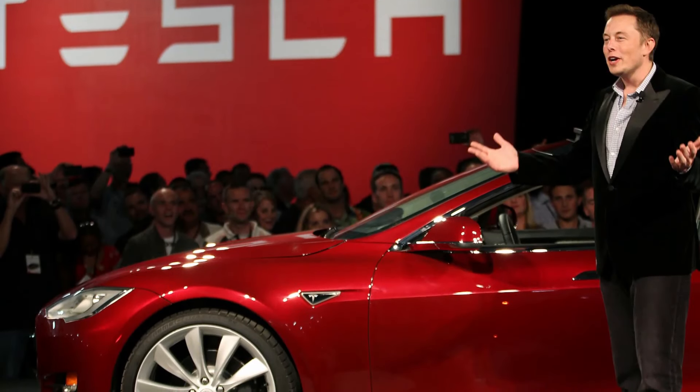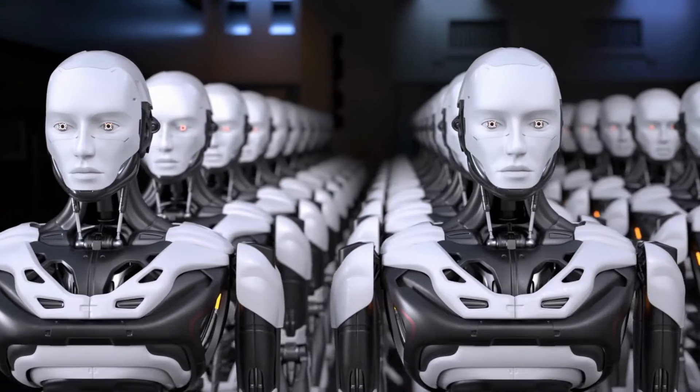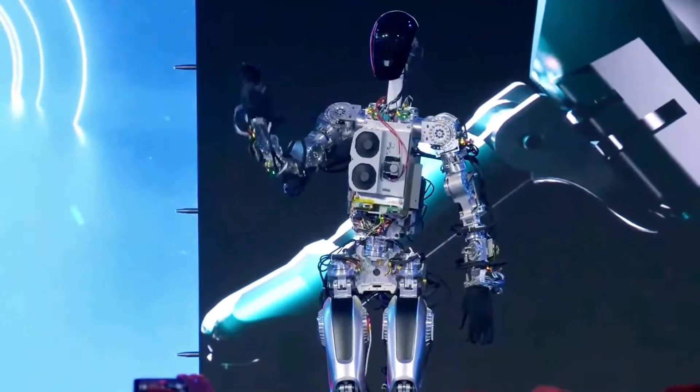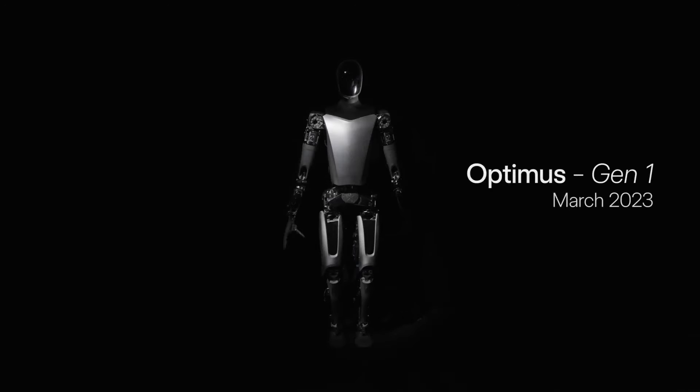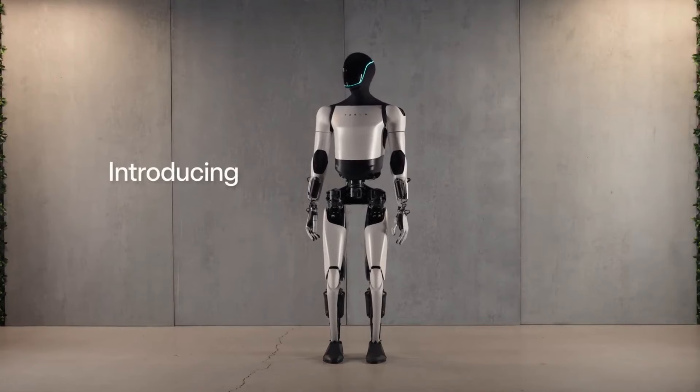Elon Musk and Tesla have once again pushed the boundaries of robotic technology with the unveiling of the Optimus Gen 2, the latest iteration of their humanoid robot series. Building upon the foundations laid by the Bumblebee in 2022 and the Optimus Gen 1 earlier this year, the Optimus Gen 2 introduces a plethora of hardware upgrades.